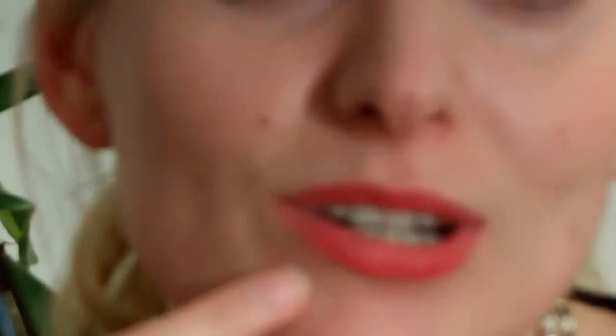Hello, this is Rita from clevermom.co.uk. Today I would like to introduce to you our matte lipsticks. As you can see, I put this lipstick on 10 hours ago.